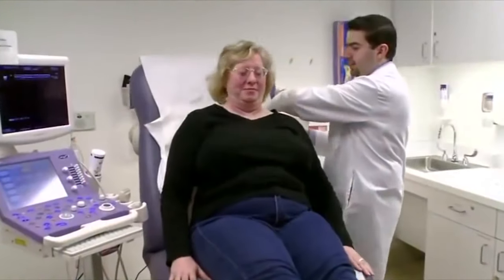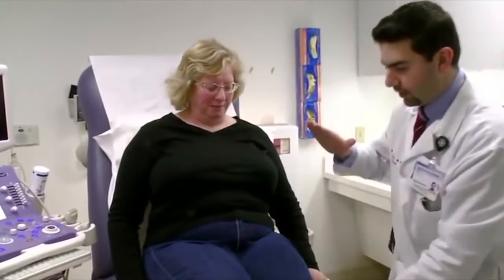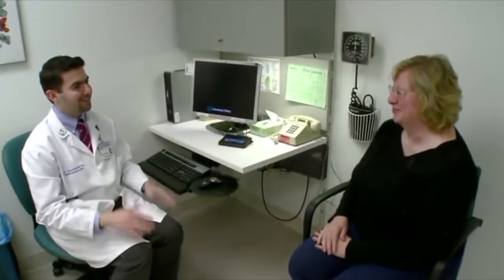Once the procedure is done, you will be asked to remain in the room for a few minutes so that we can be sure that you are feeling well and not having any complications. Then you can go home and resume your usual activities after the procedure.